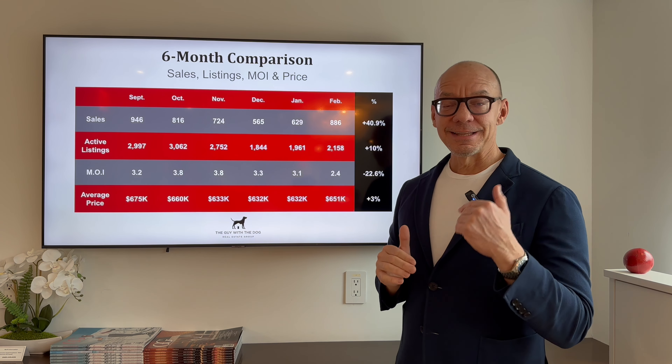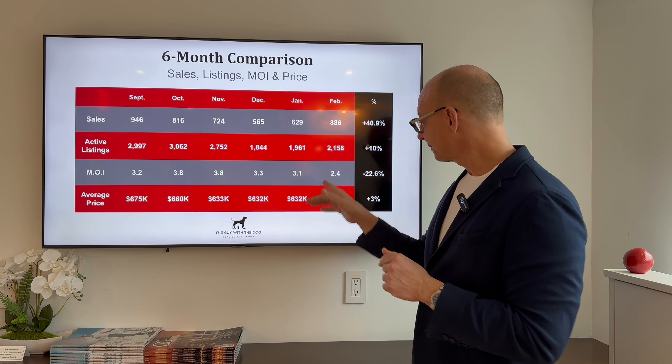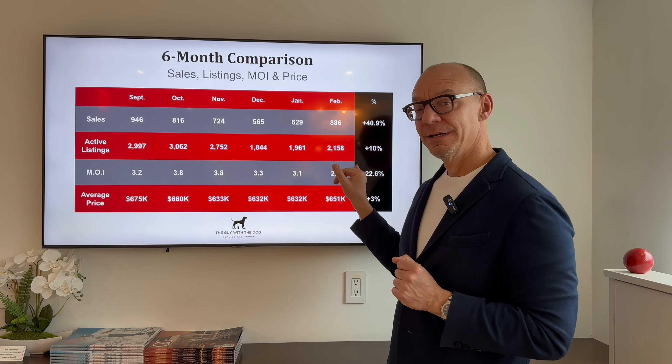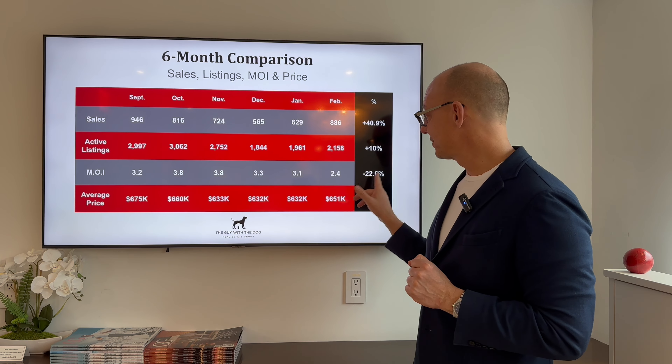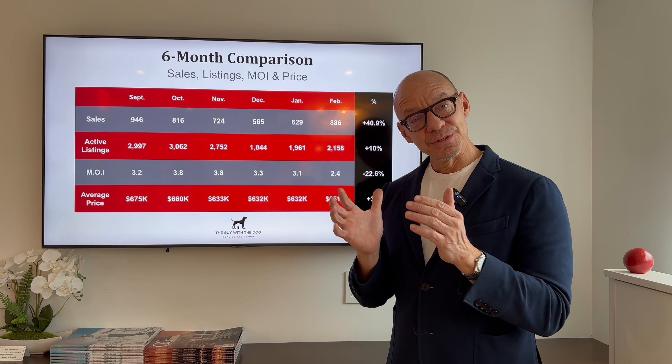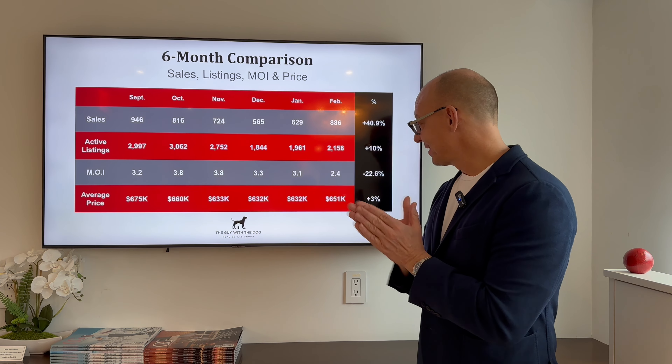So what does that mean? It means that the inventory is tightening. In January, we had 3.1 months of standing inventory. We sat at 2.4 in February, which is a 22% reduction in the months of inventory.